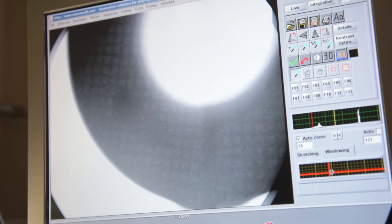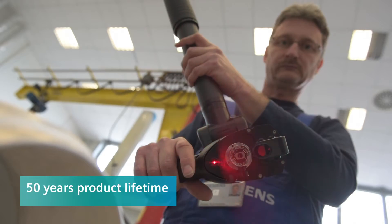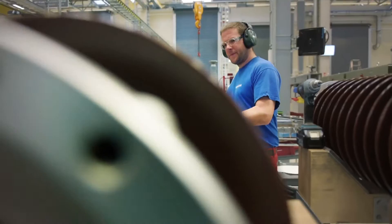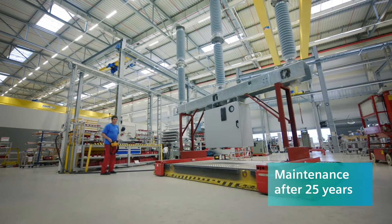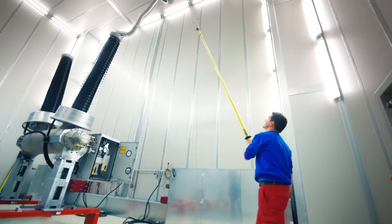High-quality raw materials guarantee unparalleled durability. Our modular concept uses the same core components for different product types, which ensures product quality and leads to cost savings for maintenance and service. All products are routinely tested before leaving the factory.